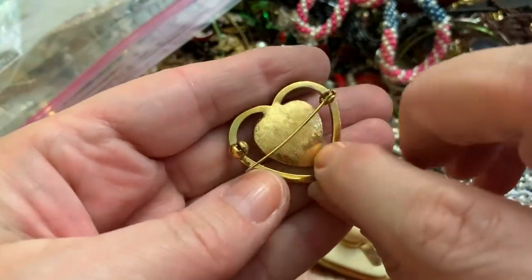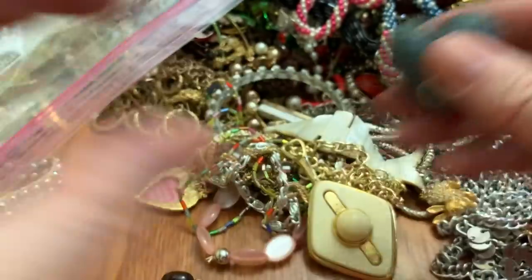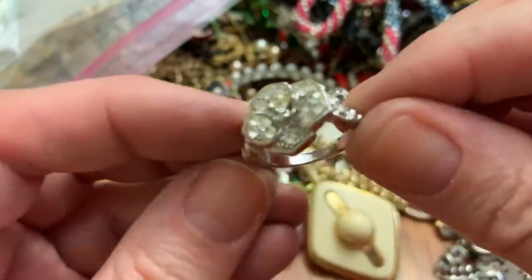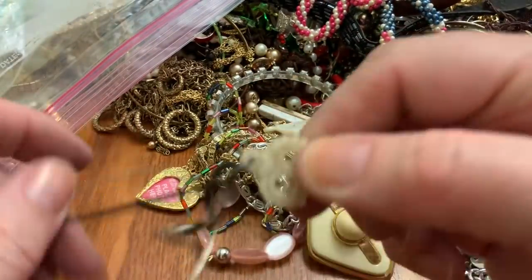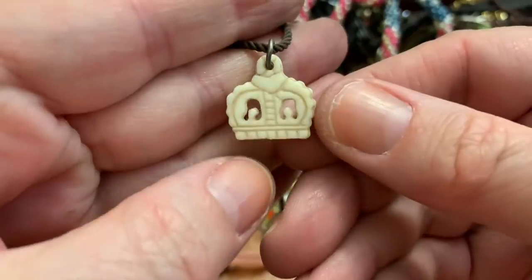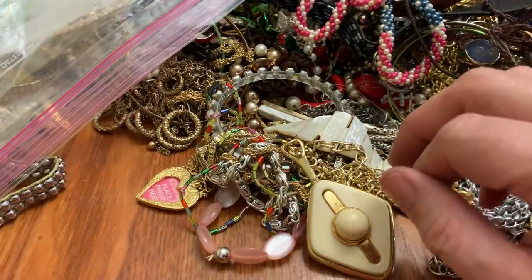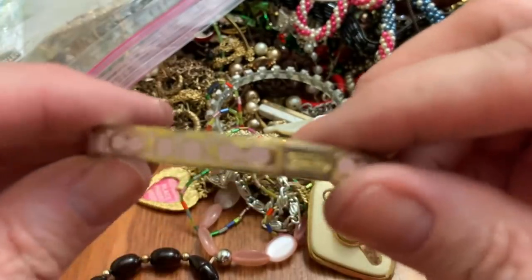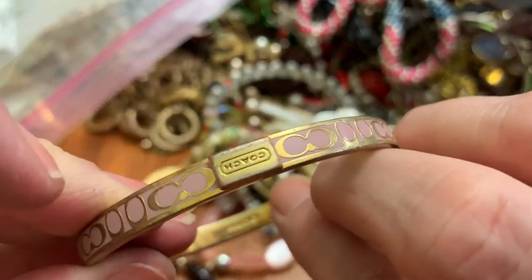A heart, and I like hearts. Another heart. And a cute little ring — nothing in there. A rose. This is like — I don't know what that is — is it some kind of symbol for something? Oh, I think this is a fake Coach bracelet — it's worn and I don't think it's real.